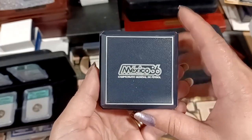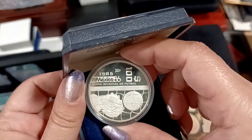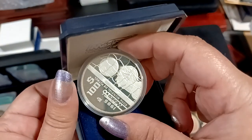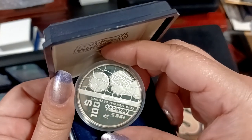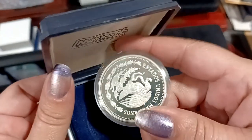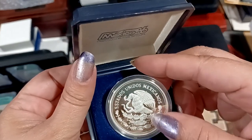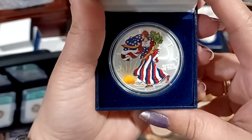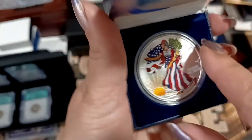Mexico! 1986, it's the Olympics. It says football — so it's probably like soccer; football is what we consider soccer. I looked this up and this is sterling silver. And we got another painted eagle, 2004 — pretty sure it's only painted on the one side.